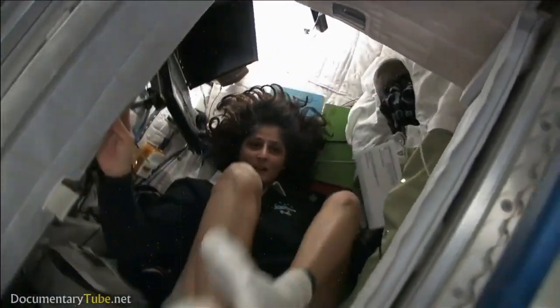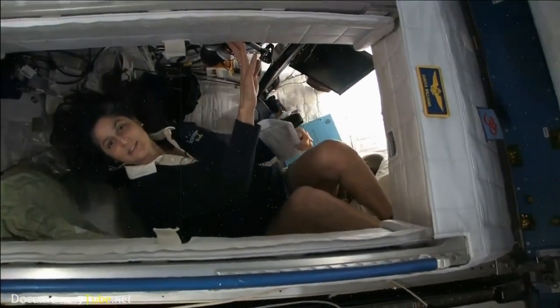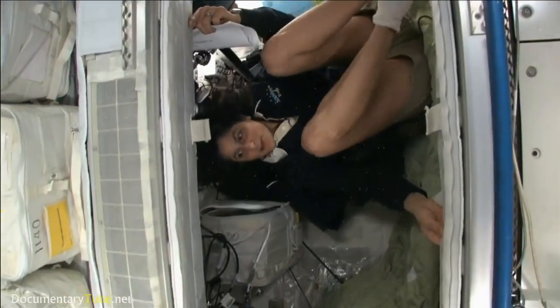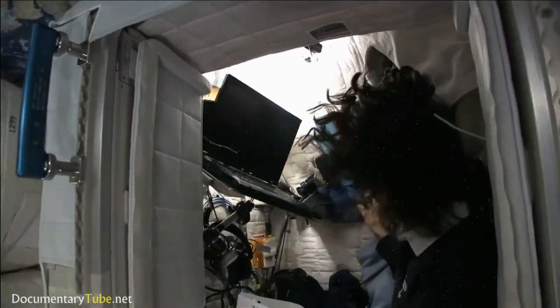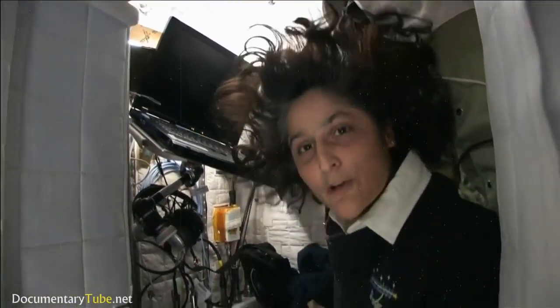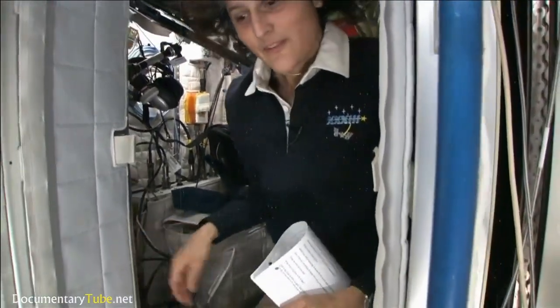It doesn't matter if I turn over and sleep upside down — I don't have any sensation in my head telling me that I'm upside down. The sleep station is also like a little office. We've got a computer in here, a couple little toys, some books, some clothes, and other things that make it sort of like home.